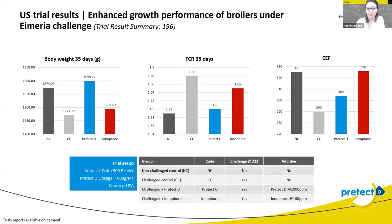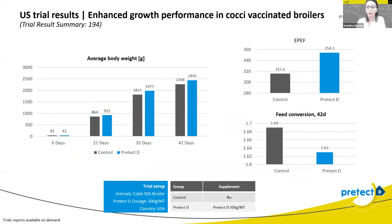One of our first trials was done in the United States, using a coccidiosis challenge model. The dosage of Pretech-D in this specific case was 100 grams per metric ton. We had four different groups. During the whole period, Pretech-D had better results on body weight, FCR, and efficiency performance index. Compared with the control group, we had a five-point difference in FCR and better body weight gain at the end of the cycle.